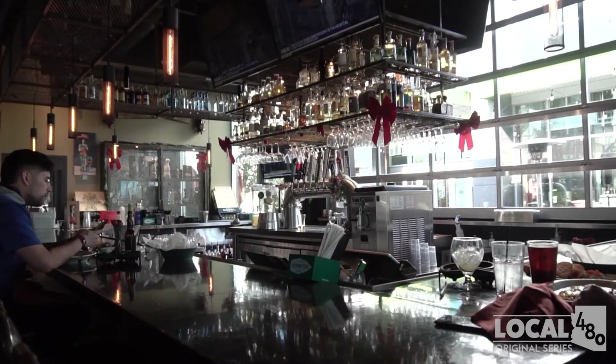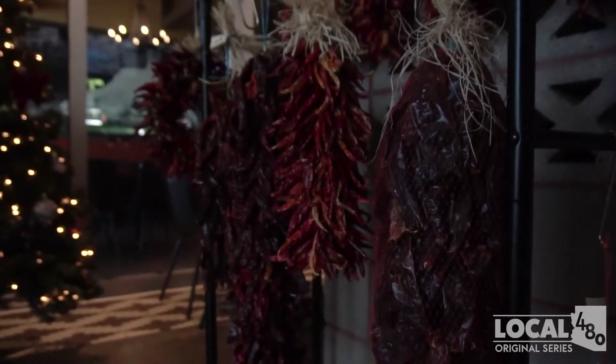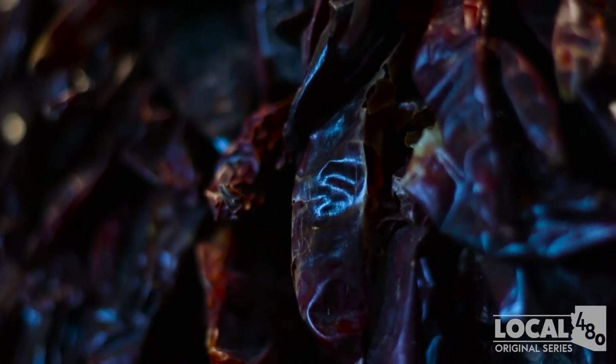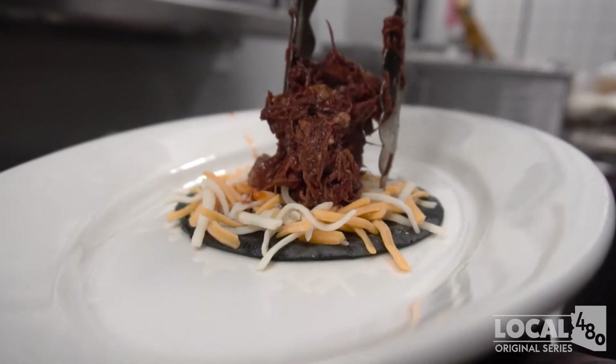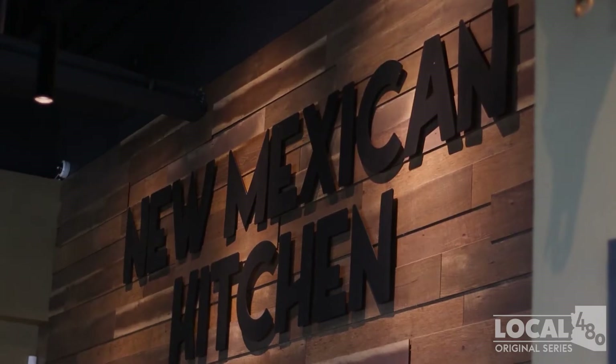Our recipes and traditions have been passed down from generation to generation, as far back as my great-grandmother. We incorporate our dishes with the chili from Hatch, New Mexico. We utilize the red and the green in most of our dishes, marinating our meats and creating handcrafted enchilada sauces. Everything is homemade here. We are a scratch kitchen utilizing the flavors of Southwestern New Mexico.